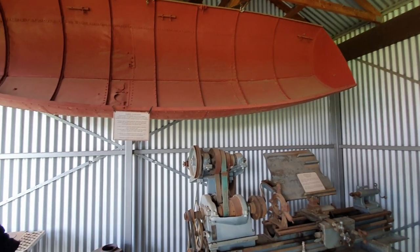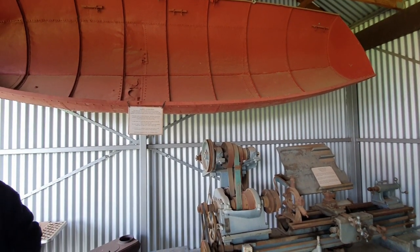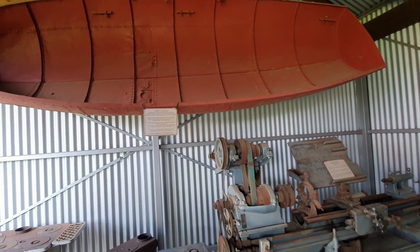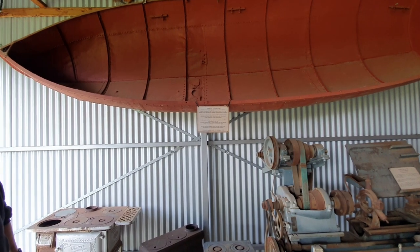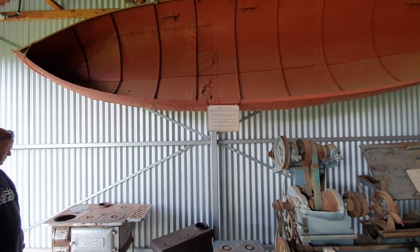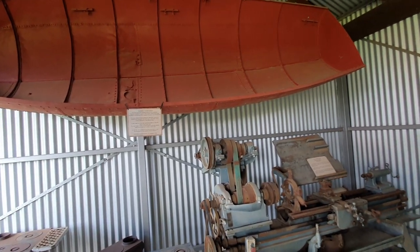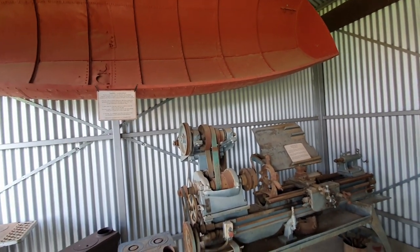Up there is the Daryl flood boat. This flood boat was originally owned by the Australian Pastoral Company for use on the property of Daryl, which was situated on the Moonee River between Mungingi and Diribandi. It was used during the 1890 flood.